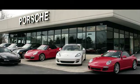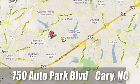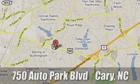Leith Porsche. The name you can trust since 1969. For a dealer more passionate about Porsche, you have to go to Germany. We're conveniently located at 750 Auto Park Boulevard in Cary, North Carolina.